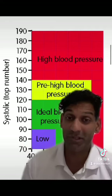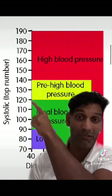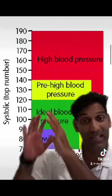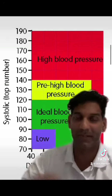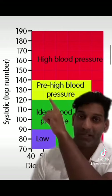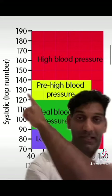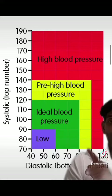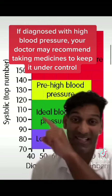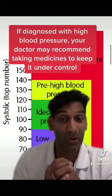So what do the blood pressure numbers mean? You want to be in this green zone here — your systolic top number to be 120 and your diastolic bottom number to be 80, so that nice green zone is perfect. Above that increases your risk of high blood pressure. When you get above 140 systolic or above 90 diastolic, that's classified as high blood pressure, so let's keep you in that nice green zone.